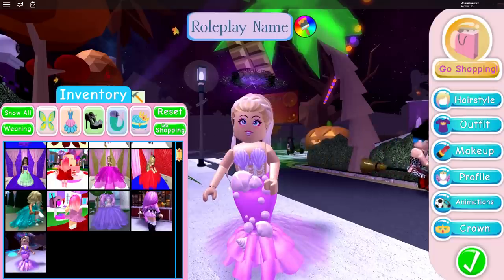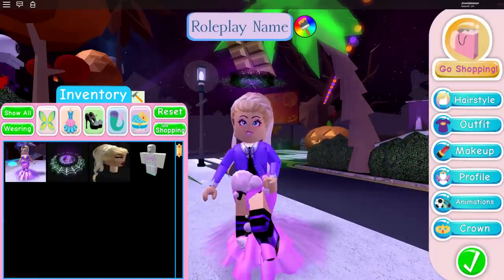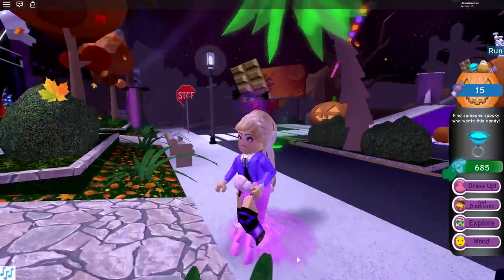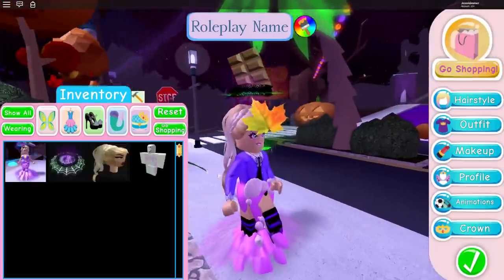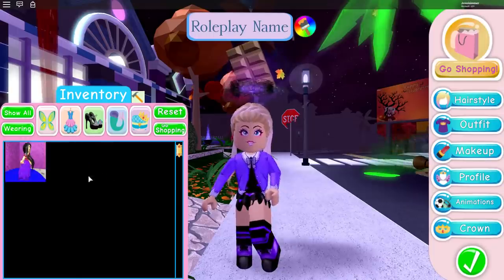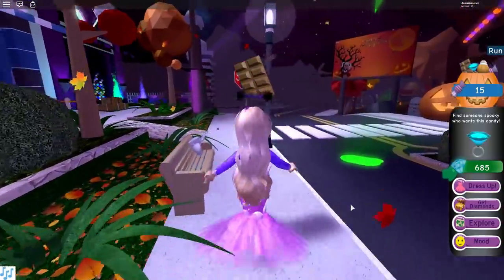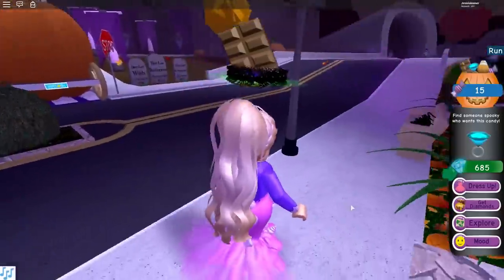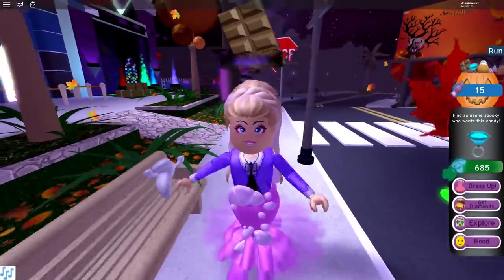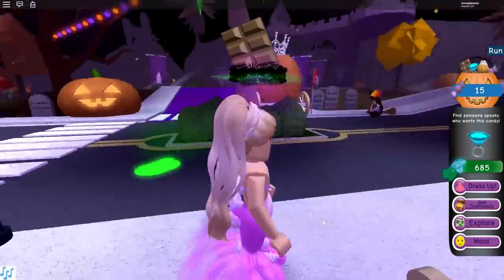Now I want to see what it looks like if we wear a mermaid tail with it. So we'll go to outfit and we want mermaid tails. It's not meant to be worn with the mermaid tail — that actually messed up the skirt altogether. I wore the mermaid tail just to test it out. I also noticed that the skirt actually makes your legs go inward so they're not sticking out at all, which is really really cool.